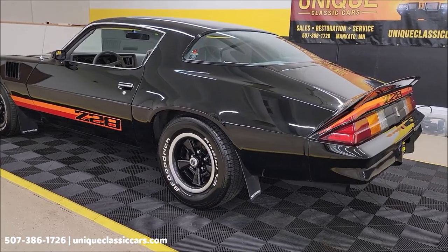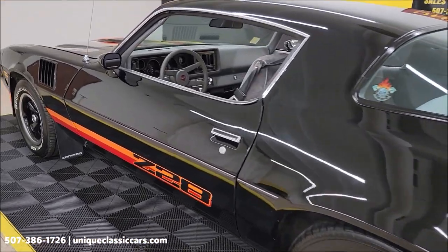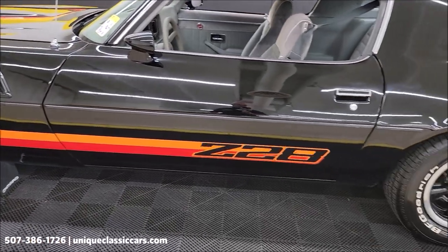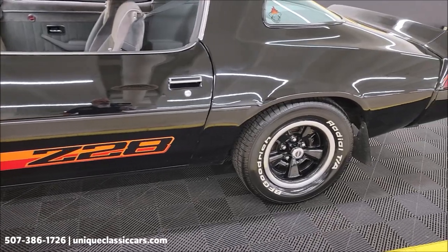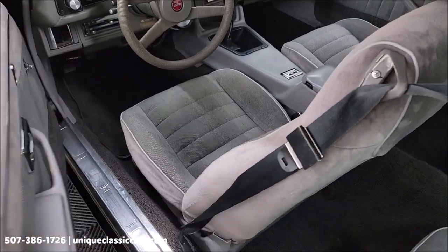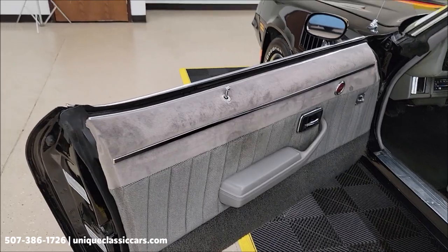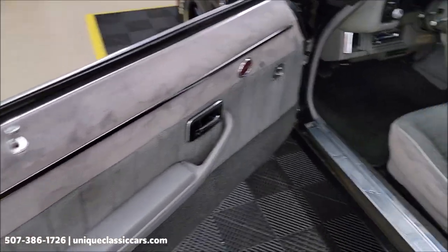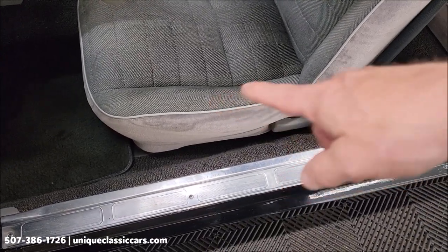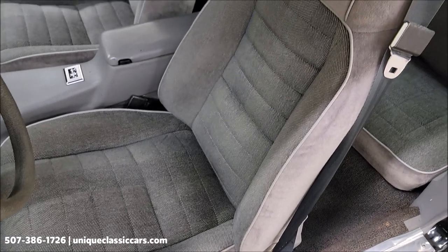If somebody wants to come take a peek at this car but can't make it themselves, feel free to have somebody do that. Up and down the driver's side, you can see it's really free of much of any major nicks or scratches. It's black — sure you can find something here or there, few and far between. You'll also be able to see the VIN and the data tag or call tag in the still pictures.